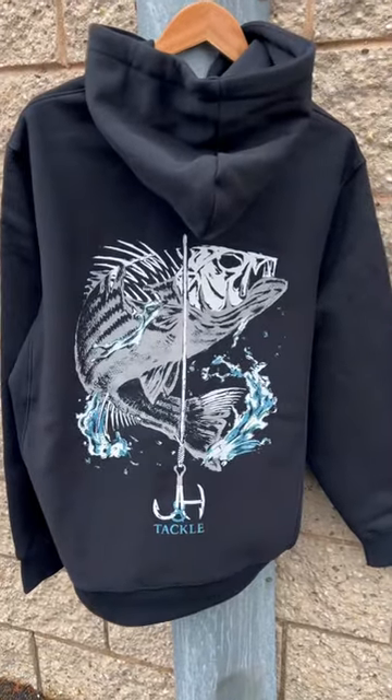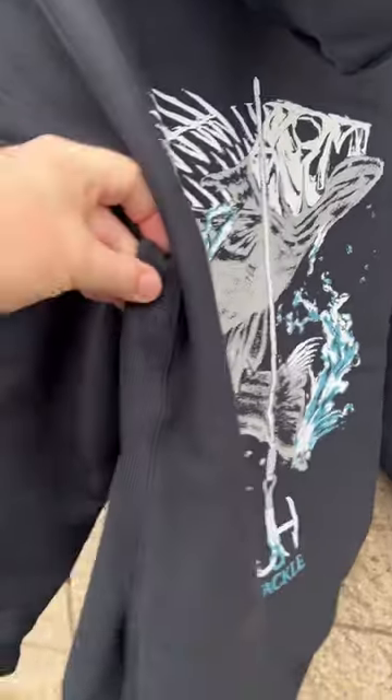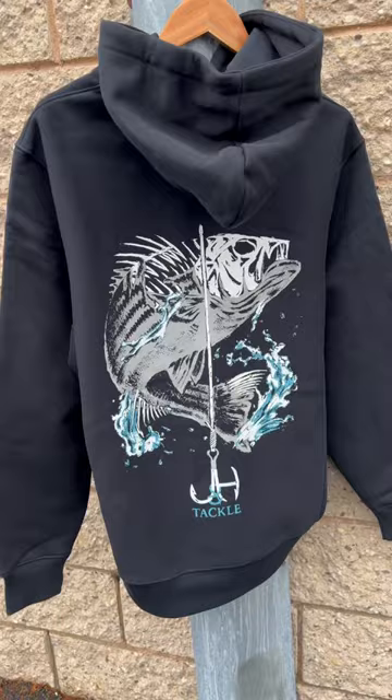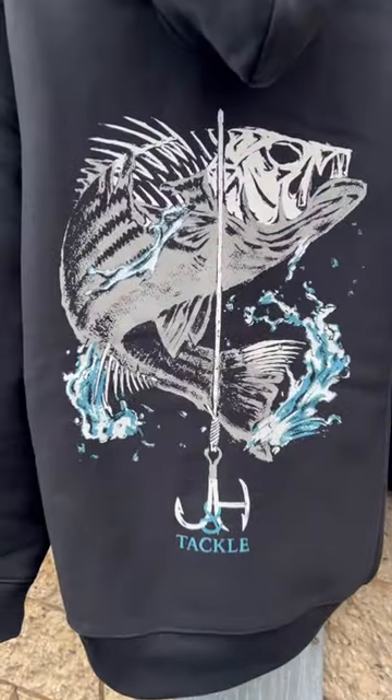The classic JNH Tackle Strike Bass hoodie is back in stock. This is that heavy duty hoodie perfect for the winter months. It's got stretch on the side so you're going to be really comfortable, and it's a full pullover in the front. Head over to jnh.com, come in the shop and get one.